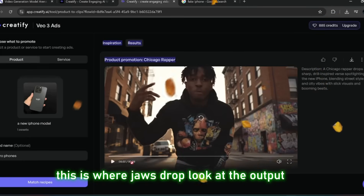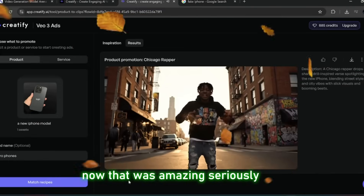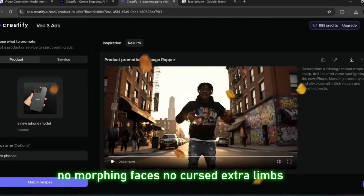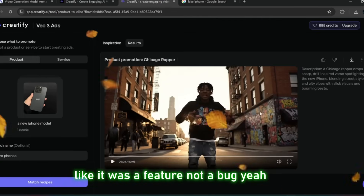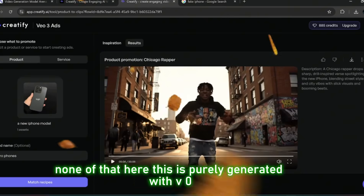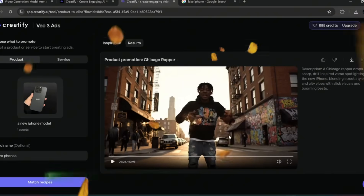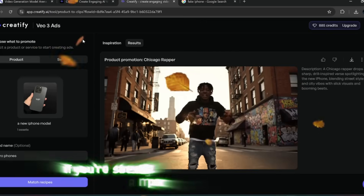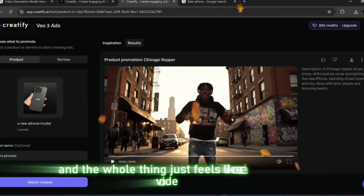This is where jaws drop. Look at the output — seriously, that was super realistic. No weird distortion, no morphing faces, no cursed extra limbs like we used to get back in the early AI days. Remember when AI used to give people six fingers like it was a feature, not a bug? None of that here. This is purely generated with VEO3 and it's very, very useful. You can use this for product promos, influencer clips, short ads — and every single time the quality holds up. Whether you're stress testing it with detailed prompts or keeping it simple, the motion stays smooth, the faces stay intact, and the whole thing just feels like a real video.